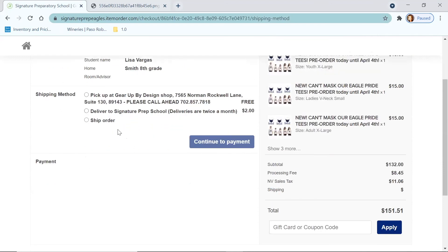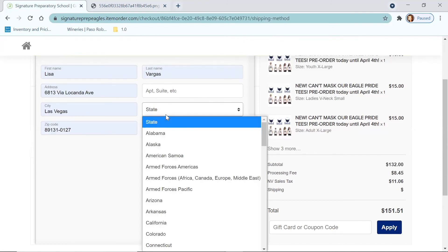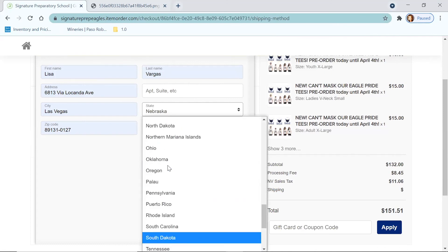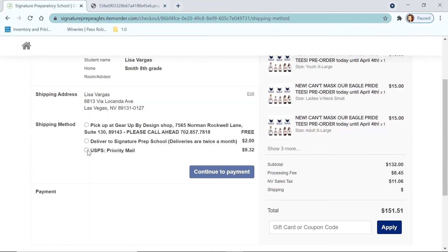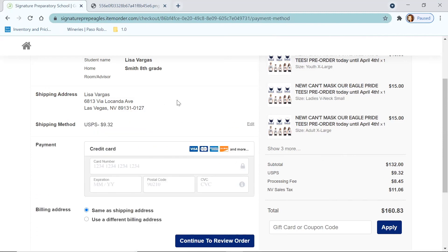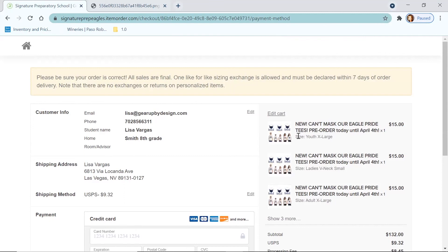I'm going to continue to checkout. I've decided I want to ship this order to my home, so I'll put in my information, the state — Nevada — and continue checkout. It's going to tell me USPS Priority Mail, it's going to be $9 — that sounds good. Continue to payment, put in my credit card information, and continue to review order. If you have a gift card or coupon code, that's where you apply it. Then continue to review order — it'll give you a final order status, you hit accept, and it will send you an email with an attachment that has your receipt, and it will also send us your order right away, which we will begin.